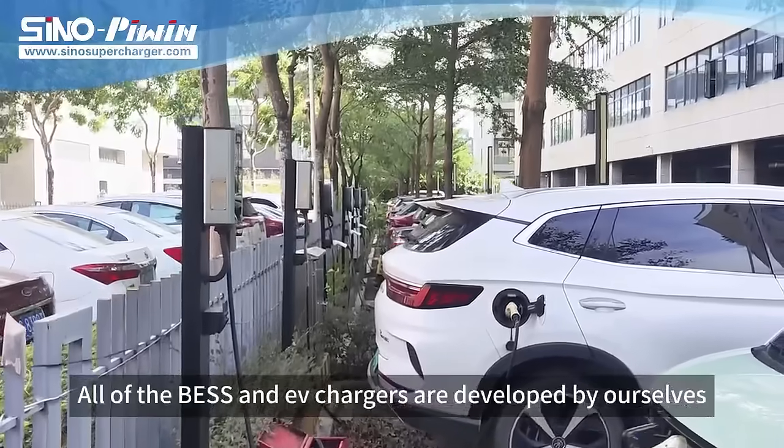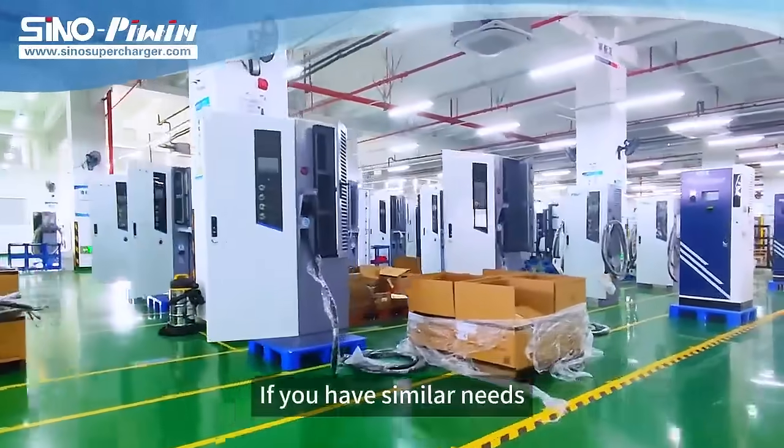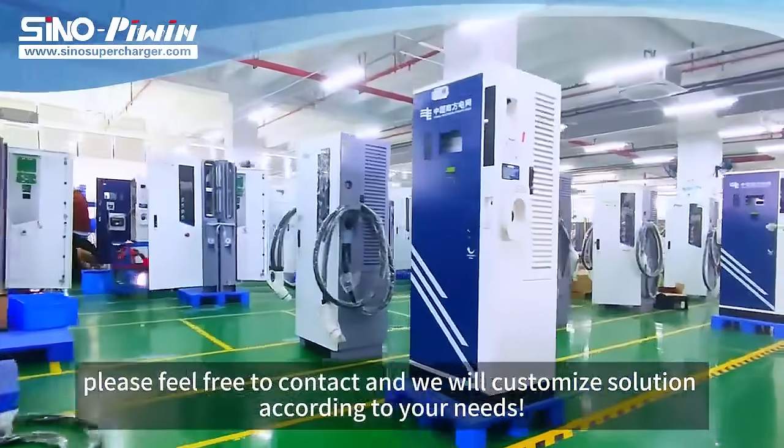All of the storage and EV chargers are developed by ourselves. If you have similar needs, please feel free to contact us and we will customize a solution according to your needs.